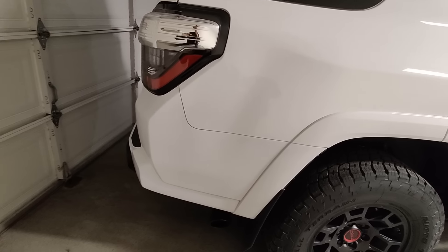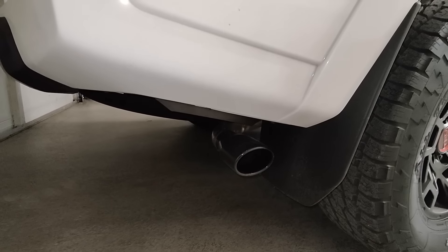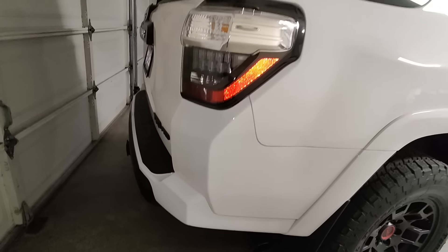This thing has a TRD exhaust — it's pretty loud when you're on it. So on the highway, it's pretty droney.